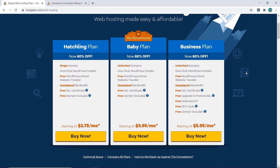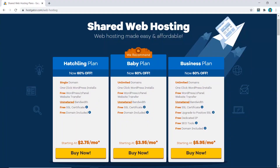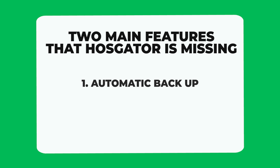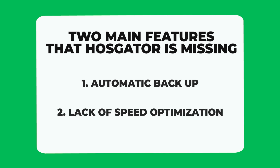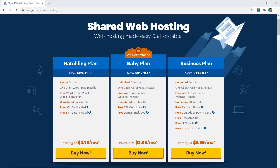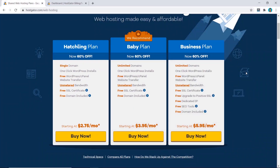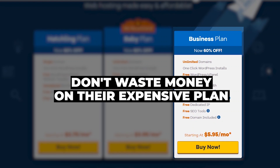A great feature HostGator provides that many other hosting providers don't is free website transfer — really handy for someone moving from another provider, as HostGator's support team will do it for free. However, two features I believe are very standard are missing: automatic backup, which is not included in any plan, and speed optimization on higher plans. Usually higher plans come with better caching plugins to boost speed, but HostGator does not provide this at all. So I recommend only their Hatchling plan for one website, or the Baby plan for multiple websites — don't waste money on the Business plan.